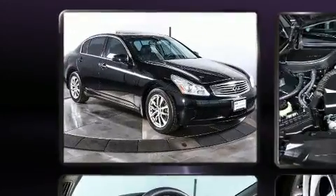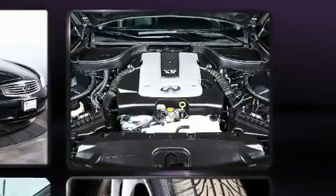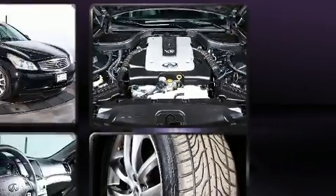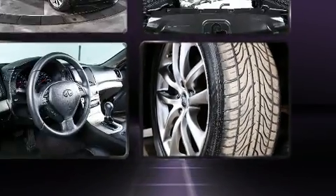Top features include front dual-zone air conditioning, leather upholstery, power front seats, speed-sensitive wipers, high-intensity discharge headlights, and one-touch window functionality.